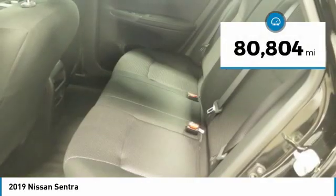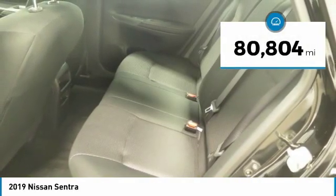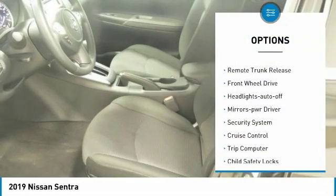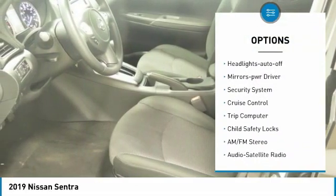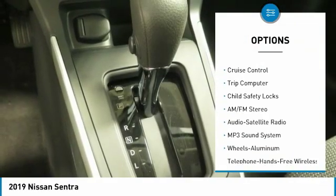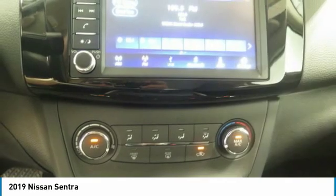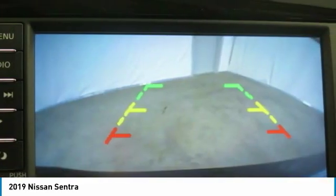This vehicle has less than 85,000 miles. Here are some of this vehicle's great options: traction control, remote keyless entry, remote trunk release, FWD, headlights auto off, mirror memory, security system, cruise control, trip computer, child safety locks.